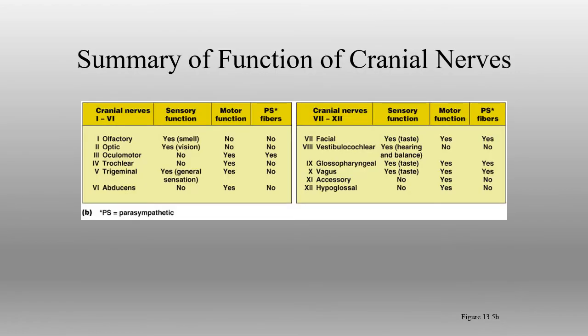Each of the cranial nerves typically has a little bit of sensory function and possibly some motor function, depending on the particular cranial nerve. Some of them have both sensory and motor. Some have just sensory. Some have just motor. You can see within the chart for each one.